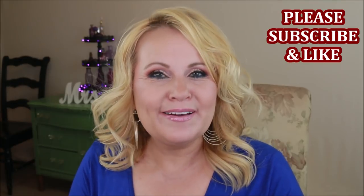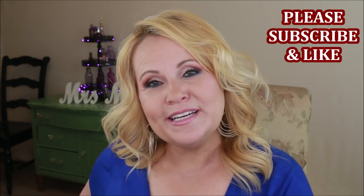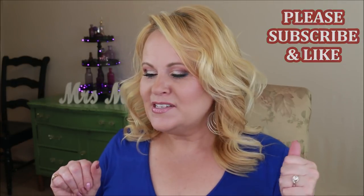Hi YouTube family! Monthly favorites — August is over, September is here, and we are going to go through what I reached for the most and what I loved the most. We're not doing any particular order here, we're just going into what I was enjoying.